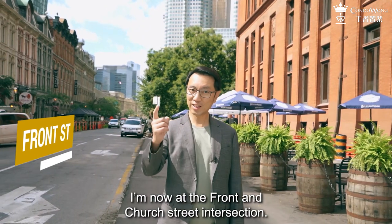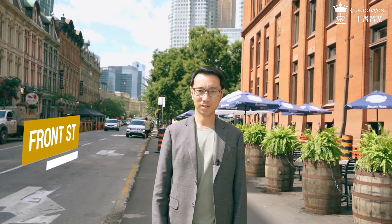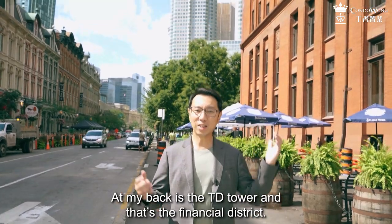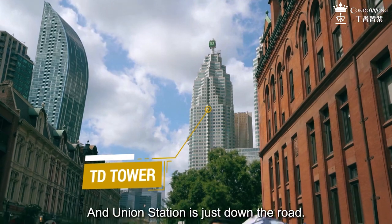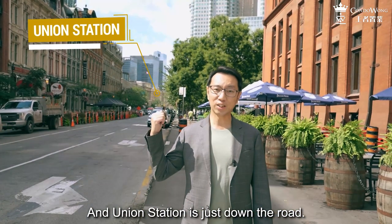I'm now at the Front and Church Street intersection. At my back is the TD Tower, and that's the financial district. Union Station is just down the road.